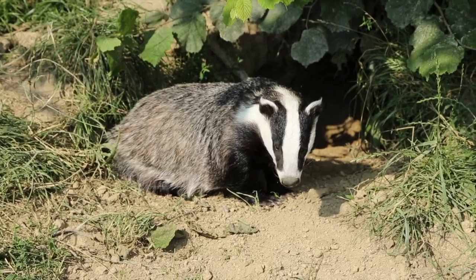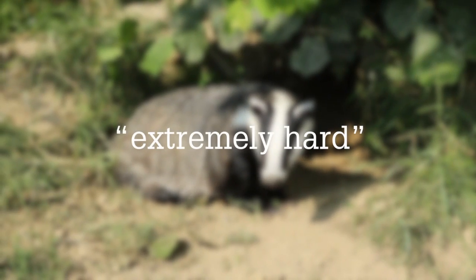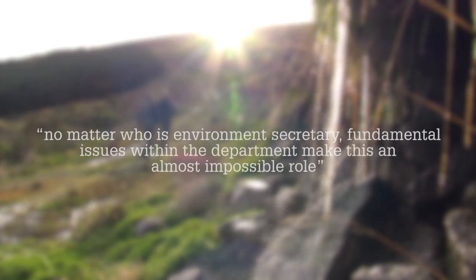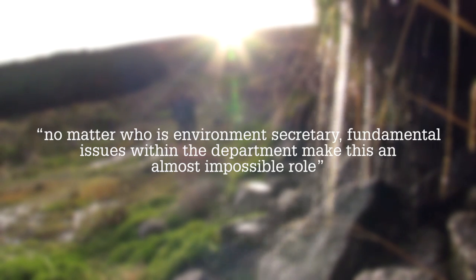Environment Secretary Owen Paterson has been sacked, and Liz Truss is his replacement. Ms Truss is thought of as an up-and-comer in government and she joins Cabinet as a result of the latest reshuffle. Owen Paterson was a supporter of the Badger Cull, and the Countryside Alliance said he had worked extremely hard to support rural interests, but expressed concerns that fundamental issues within the department make this an almost impossible role.